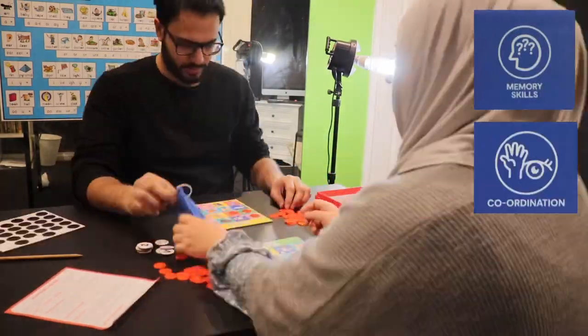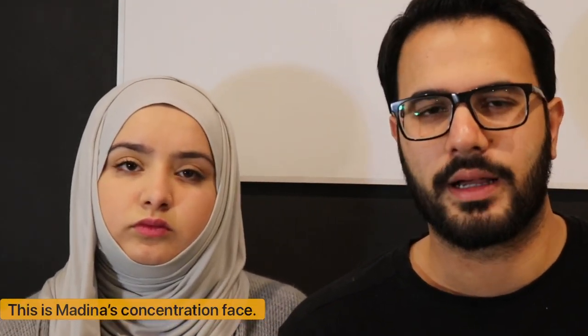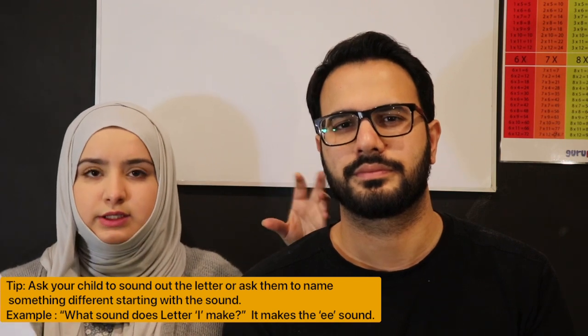The game claims it covers 3 areas: memory, hand-eye coordination, and problem-solving skills. This game is suitable for ages 4 to 8, but we also use it in our tuition centre just to break the ice — it's a really good icebreaker. A great thing about this game is it explains very explicitly how to play it, which isn't always the case. It also tells you how to make it more challenging, since the game can get too easy and then boring.